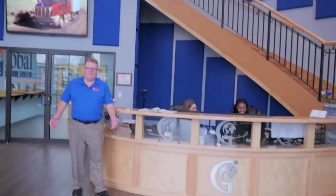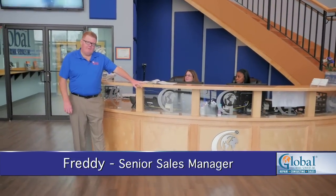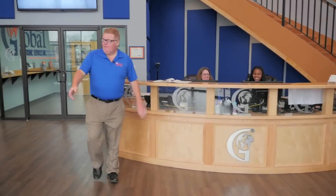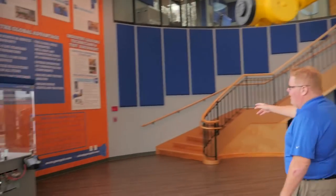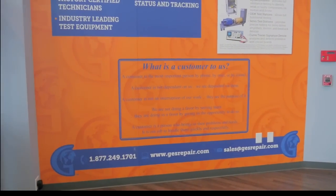On your visit to Global Electronic Services, the first thing you're going to need to do is check in with one of our friendly receptionists and get yourself a visitor's tag so that we know that you're here. As we walk over here, you're going to see our promise, our commitment to our customers — what a customer means to us. Now follow me upstairs.